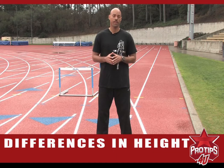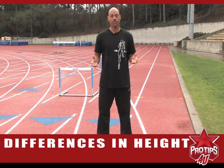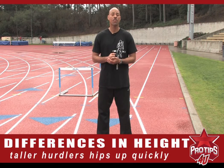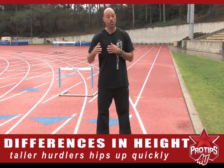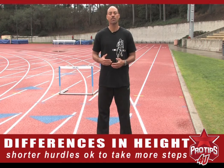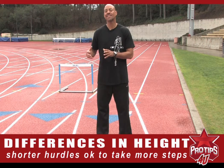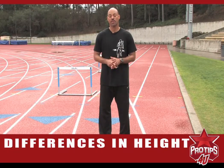So to summarize taller hurdlers and shorter hurdlers' starts: taller hurdlers, get your hips up faster so you can prepare yourself quickly to set up for the rest of the race. Shorter hurdlers, it's okay — take a few more steps coming out of the blocks, keeping your center of mass lower so you can have more speed going into the hurdle setting it up. I'm Dominique Arnold and that's your pro tip for today.